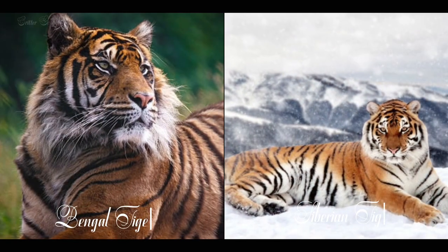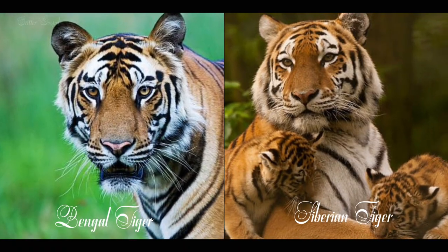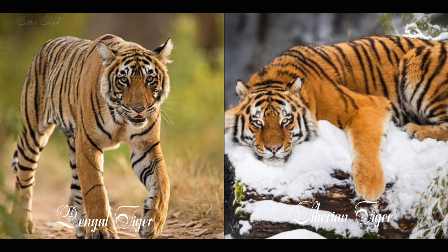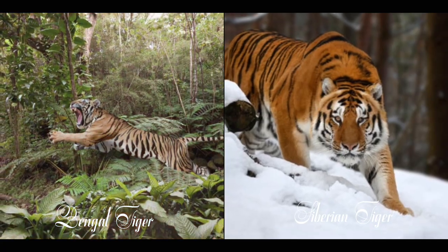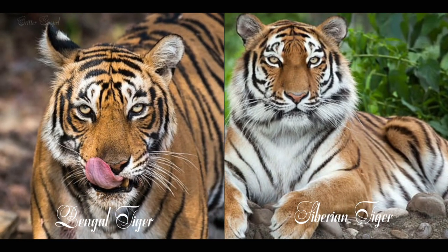Number one: Bengal tigers are the most common subspecies of tigers with about 2,500 individuals left in the world, while Siberian tigers are the rarest with only about 500 remaining. Number two: Bengal tigers have a more vibrant orange coat with black stripes, while Siberian tigers have a paler coat with brown stripes.